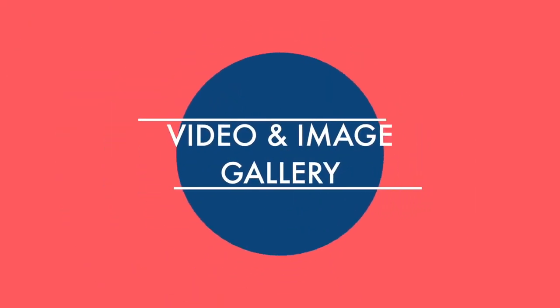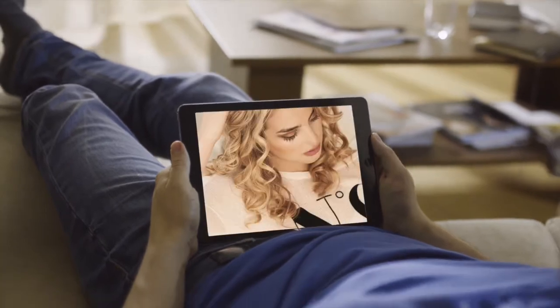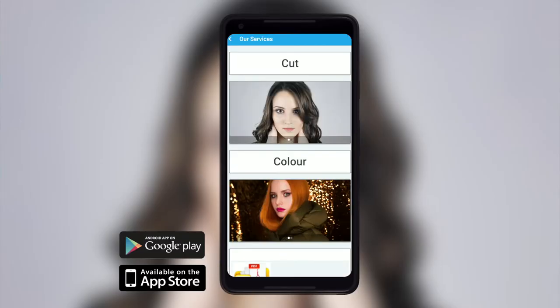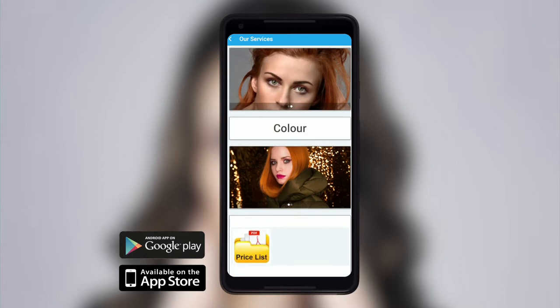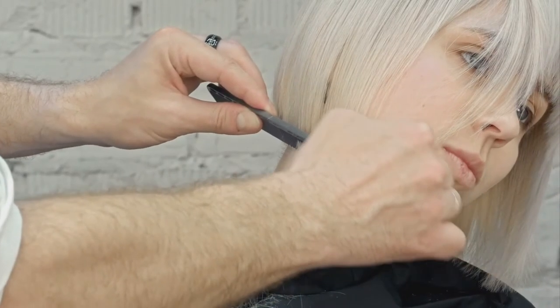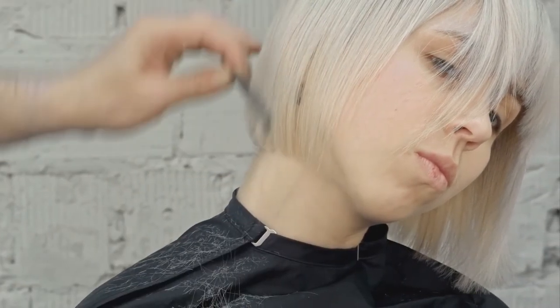Fancy showcasing your latest hairstyle colors or extensions? What better way is there for clients to browse them than with an image and video gallery on your very own branded business app? Your clients will love this as it helps them find their perfect new style before arriving at your salon.